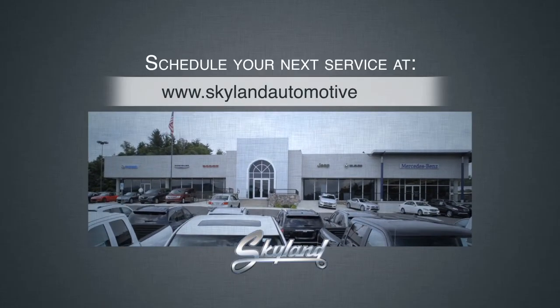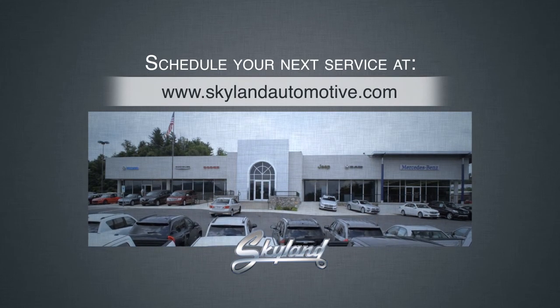As always, you can contact us at skylandautomotive.com and schedule any appointment online.